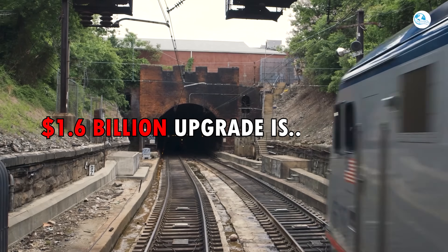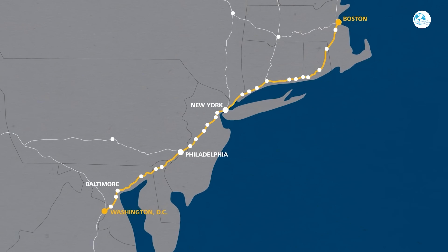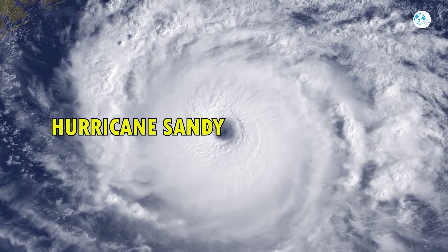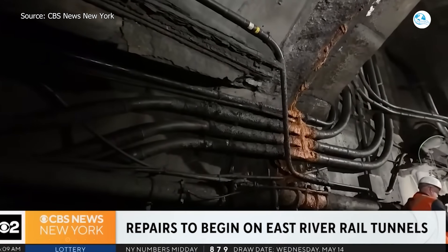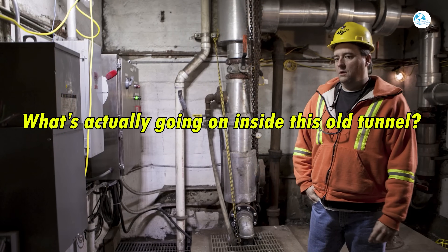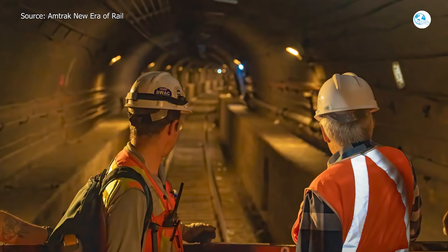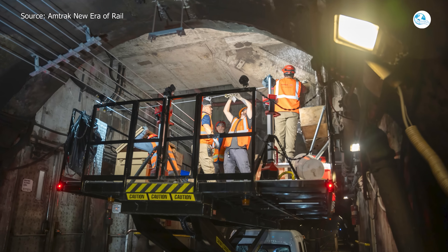A $1.6 billion upgrade is underway to save one of America's most critical rail links, the East River Tunnel on the Northeast Corridor. Severely damaged by Hurricane Sandy, this century-old lifeline is getting a 21st century overhaul to keep trains moving safely and reliably for decades to come. Can Amtrak pull off this massive project without paralyzing the busiest rail line in the country?